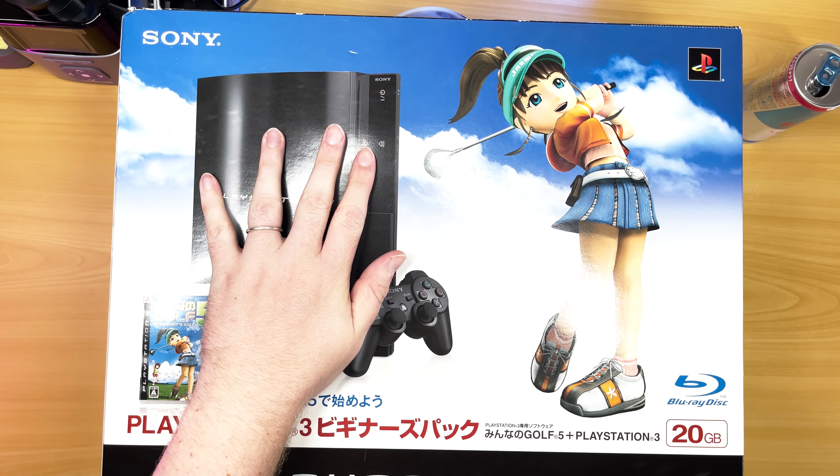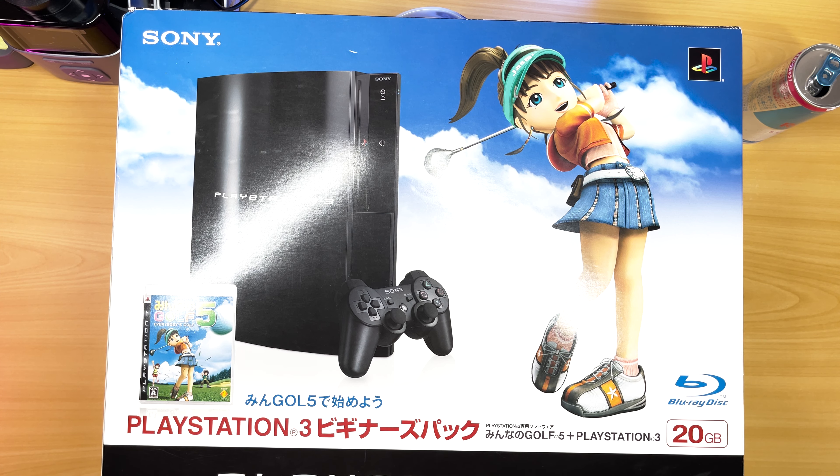This model wasn't around for very long. It launched in Japan on November 11, 2006, and was cancelled about six months later, on April 11, 2007 — not even a full year. There's speculation the hardware cost difference between the 20 gig and 60 gig was only about $30, since essentially the only missing components are the Wi-Fi and card reader. Interestingly, the card reader on the PS3 is part of the USB — I actually used to use PS3 card readers on my computer for years.